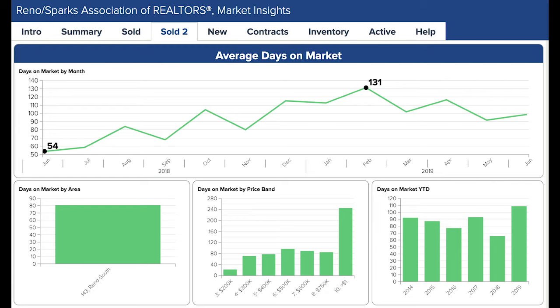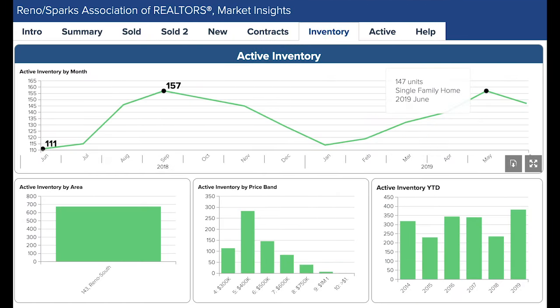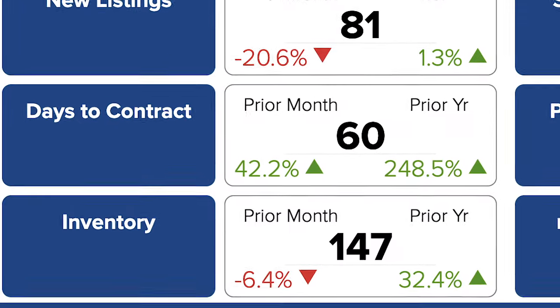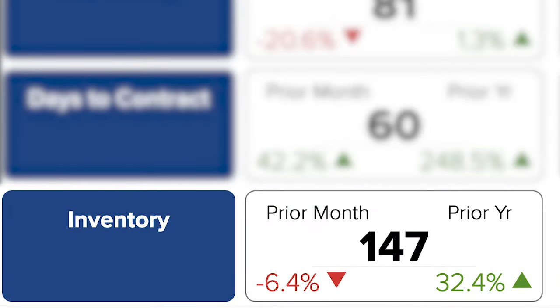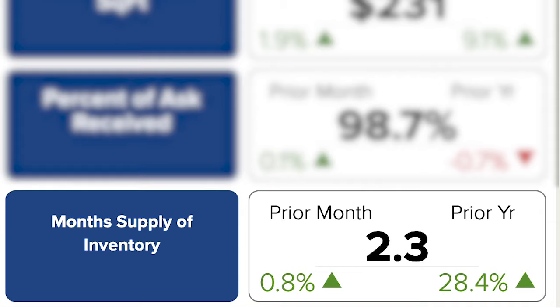Days on market is also fluctuating, this time going back up a week over the last month to 99 days. New listings are down 20 percent from May to only 81 — the second most listings since August 2018. Total inventory right now is 147, the third highest level since September of 2018. Even though inventory is down six percent from last month, the month supply of inventory only went up about one percent from May. The 28 percent increase over the last year is still not enough to shift the market from sellers to buyers.